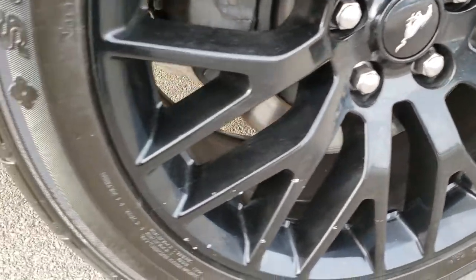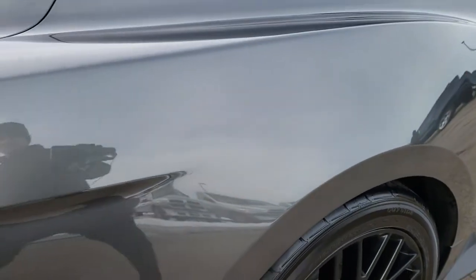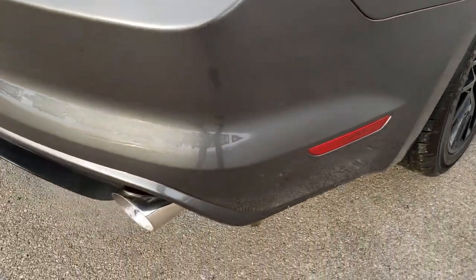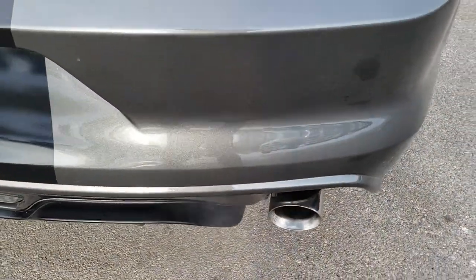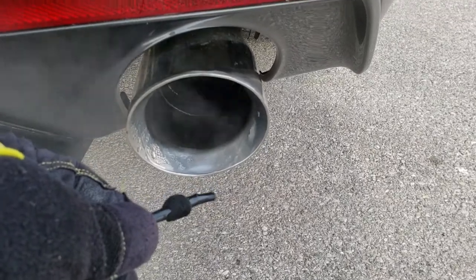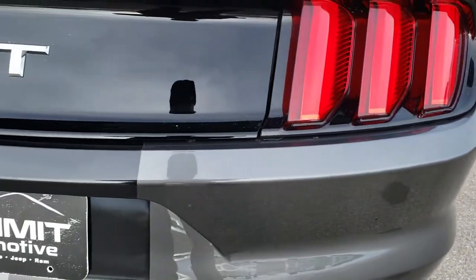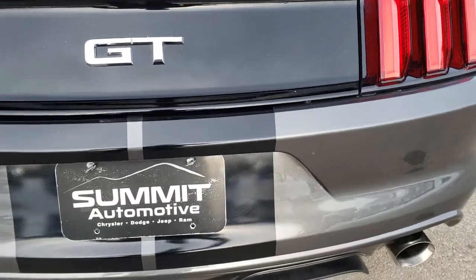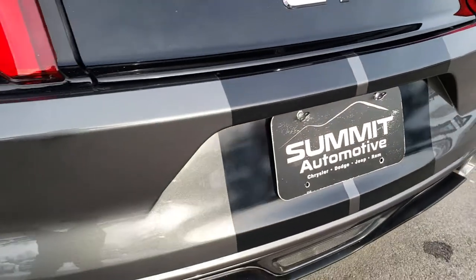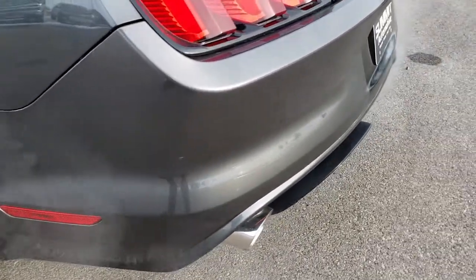The back rim is in excellent condition as well and the back tires have just as much tread as the front tires. We come around to the back of the vehicle — I'll get close with the microphone here so you can hear the exhaust. Sounds really good. I'm not sure if it is stock or not, but nice chrome tips on there.